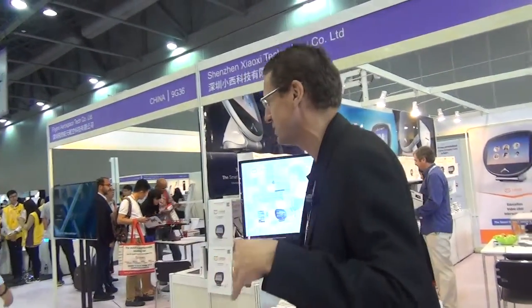Hi, this is Neil. We just saw the drone behind me. Now we're going to go and visit one of the vendors that is building the drone. So let's come with me.